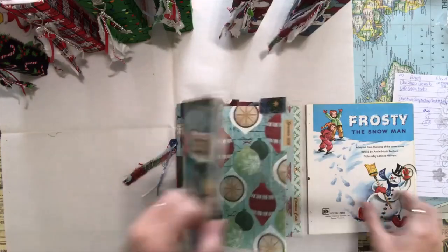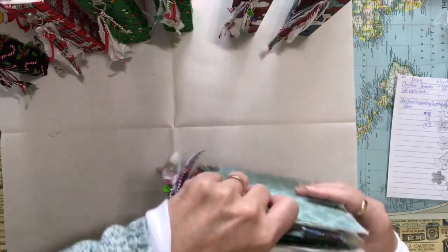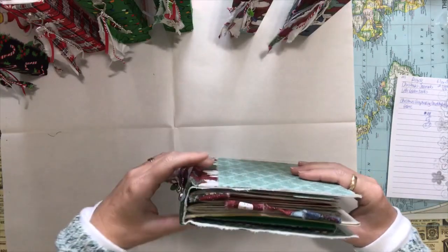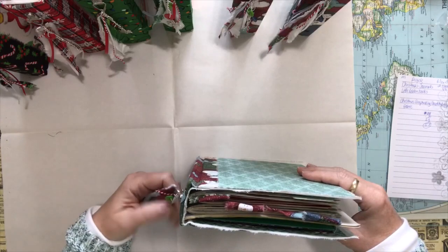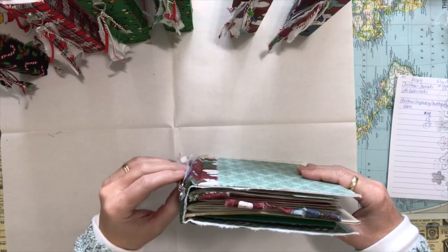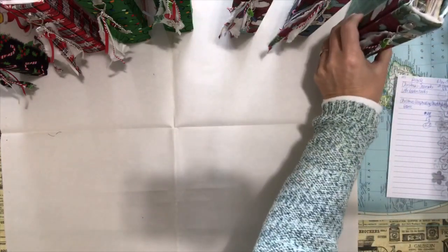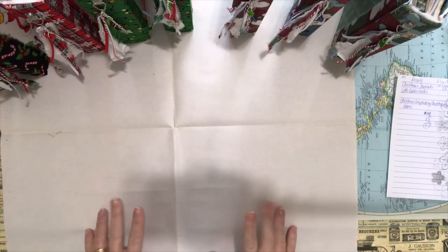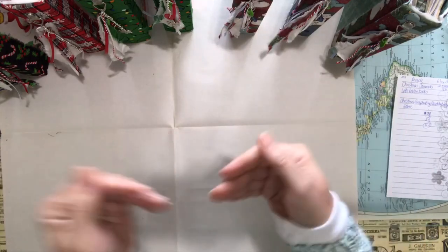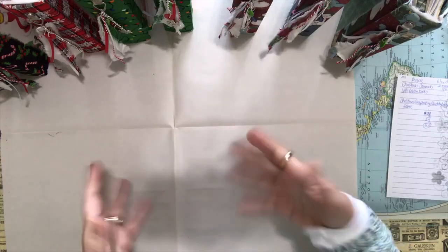So that's my December Daily journals — these are for my craft show. I may put them up on my Etsy shop just before the craft show in case somebody wants to purchase them. I just wanted to make sure you got them before December 1st so you can start your December dailies. I'll go ahead and put those up and then take them to my craft show as well. It's really hard to stop adding things once you get going on Christmas.